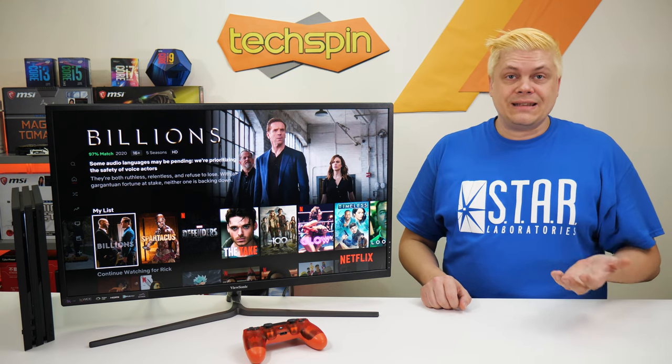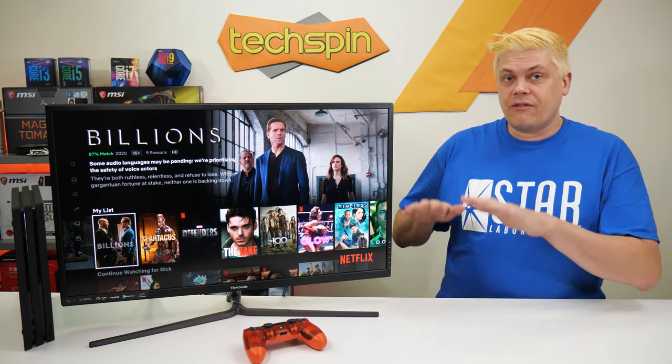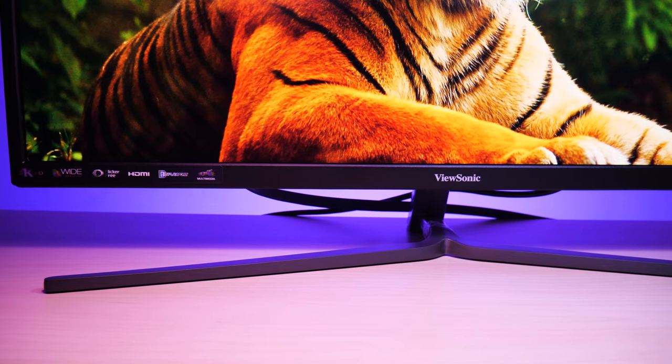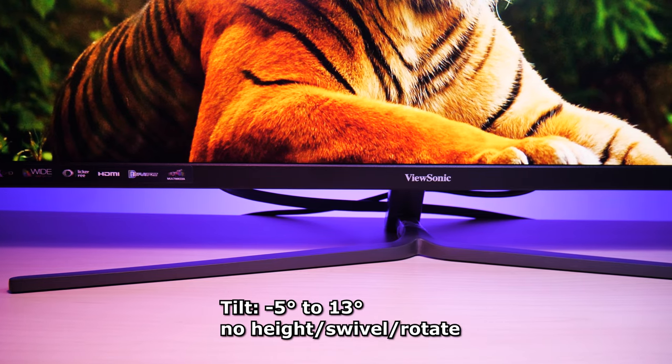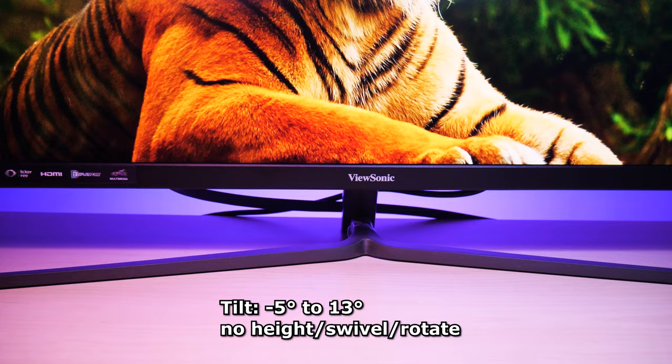At least one thing done well here is the stability of this low-sitting monitor — the wide base and lower center of gravity make this super stable. The flat forks of the stand claim a bit of desk space though. With no height adjust, swivel, or rotate, the minus-5 to 13-degree tilt is your only option for adjustment.